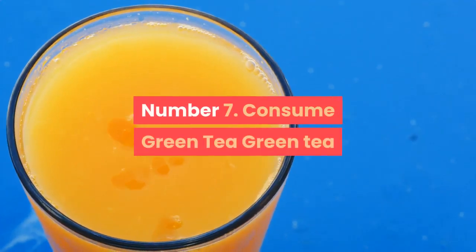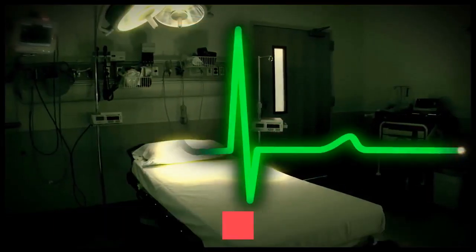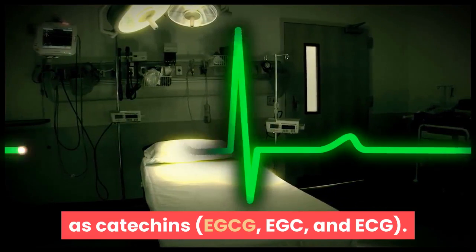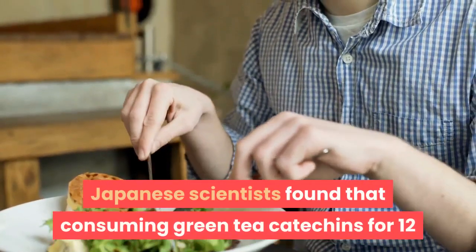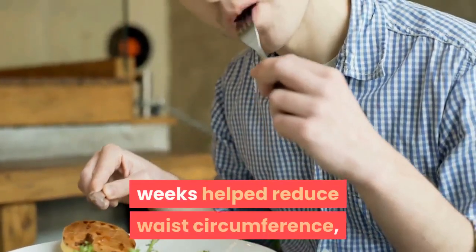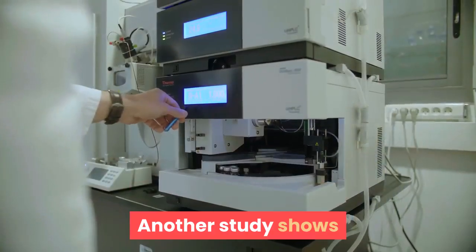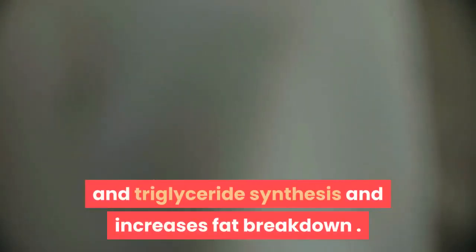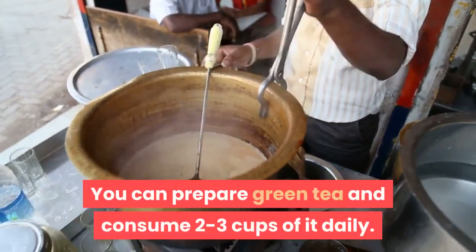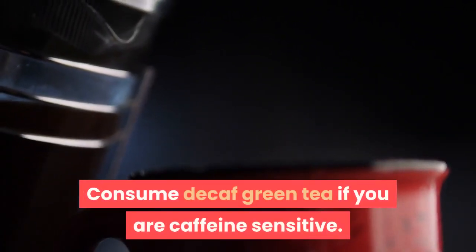Number 7: Consume green tea. Green tea is a natural weight loss beverage loaded with antioxidants known as catechins — EGCG, EGC, and ECG. Japanese scientists found that consuming green tea catechins for 12 weeks helped reduce waist circumference, body weight, BMI, and blood pressure. Another study shows that green tea EGCG suppresses the genes involved in fat and triglyceride synthesis and increases fat breakdown. You can prepare green tea and consume 2 to 3 cups daily. Consume decaf green tea if you are caffeine sensitive.